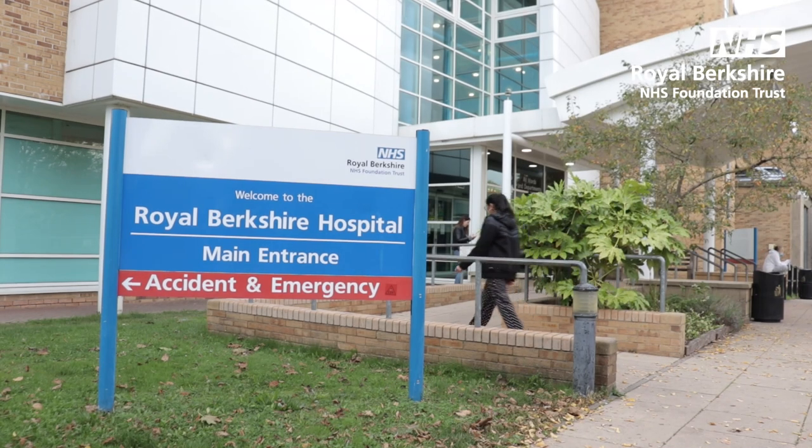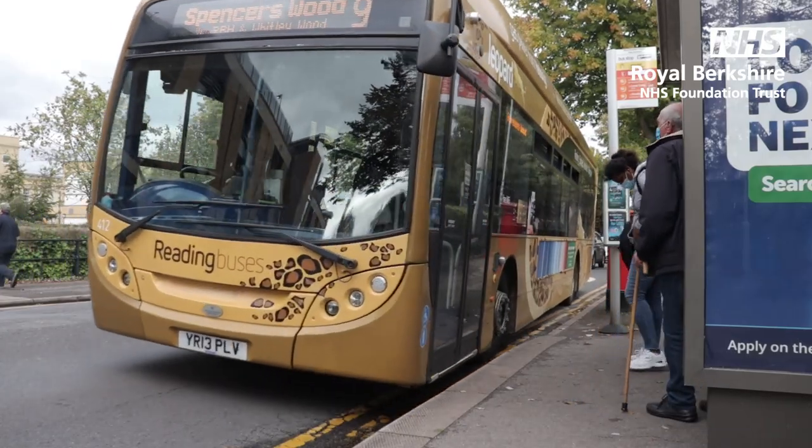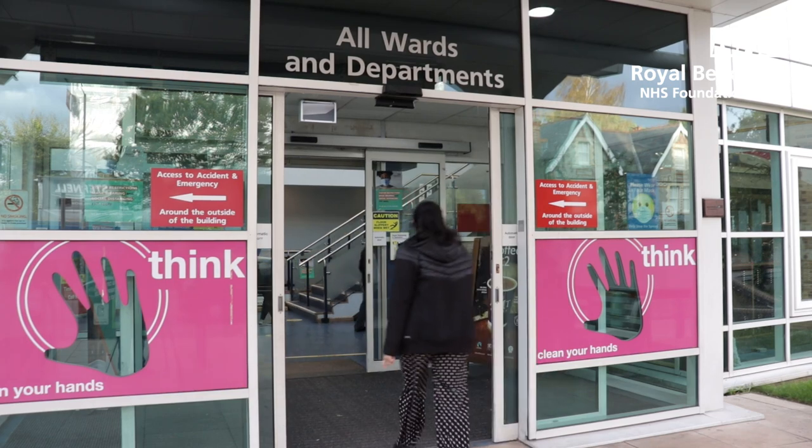Whether you're travelling to hospital by foot, bicycle, car or public transport, it's important that you've planned your journey ahead to avoid being late.